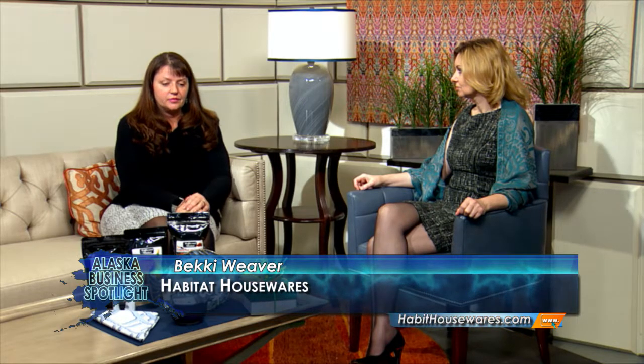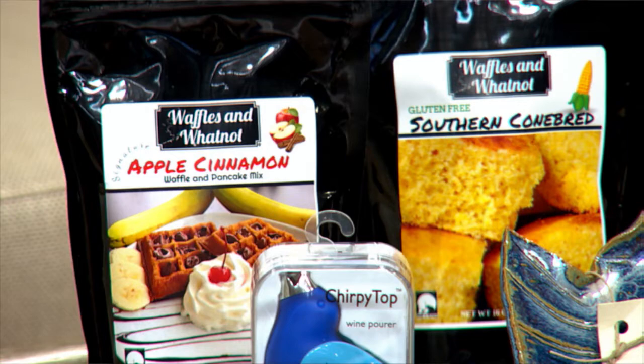Well, what you said is true. We are always trying to find the latest and greatest. We also have some local vendors, so I've brought today some of Derek and Lear's waffles and whatnot mixes. We have the regular, gluten-free, and the new keto options. That's a great variety. Yes, we do have a large variety.